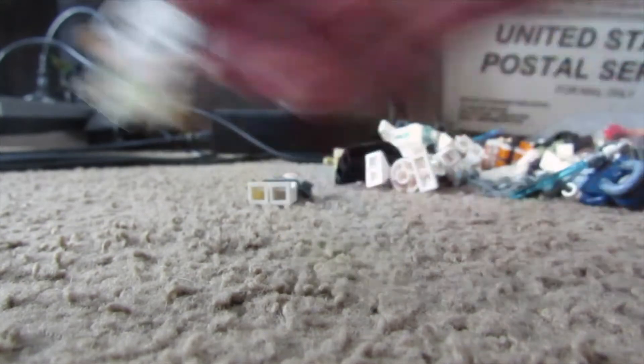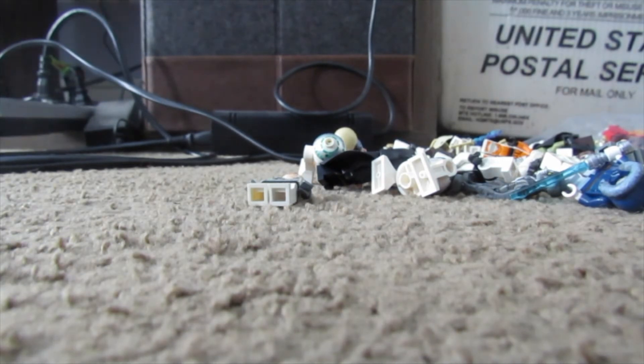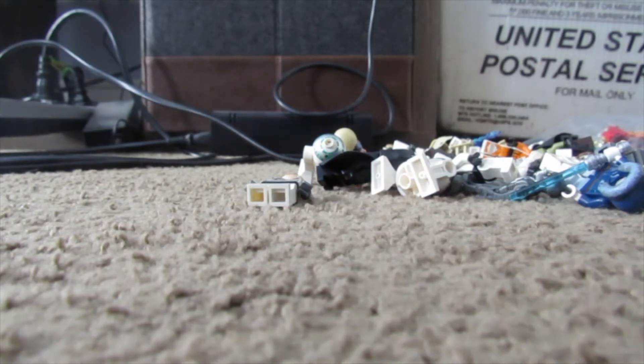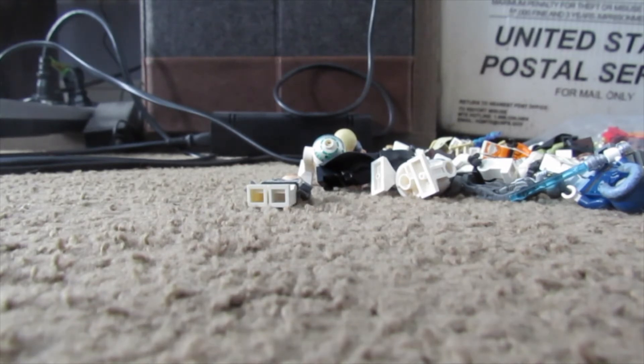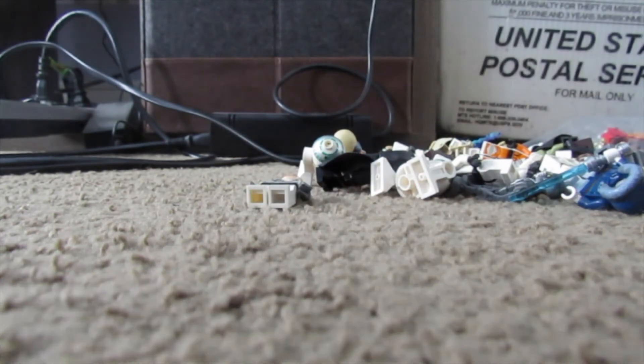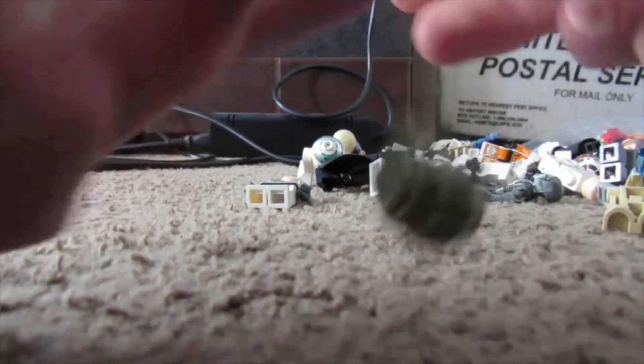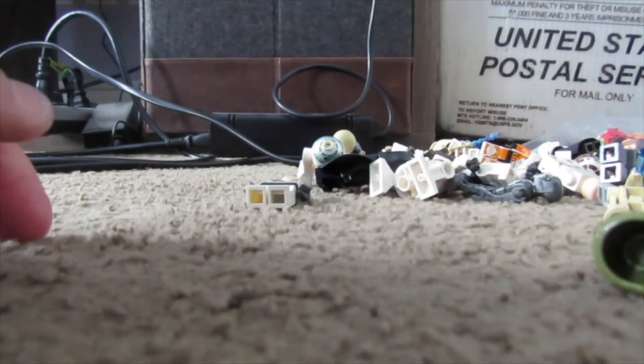Another Kashyyyk trooper, that's pretty cool. Then you have a Luke Skywalker from Tatooine. I'm just trying to get a correct head for one of these - there are a couple of fake heads in here, not fake figures, just a few heads that aren't legit. Here we go, there's a classic Snowtrooper head. Always make sure to check your heads because sometimes they may not be the right ones.